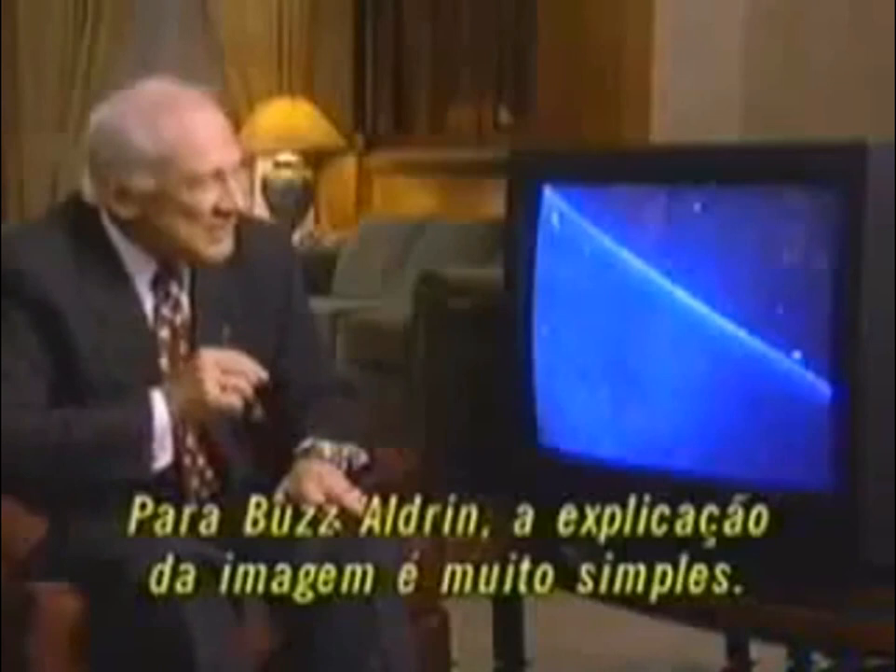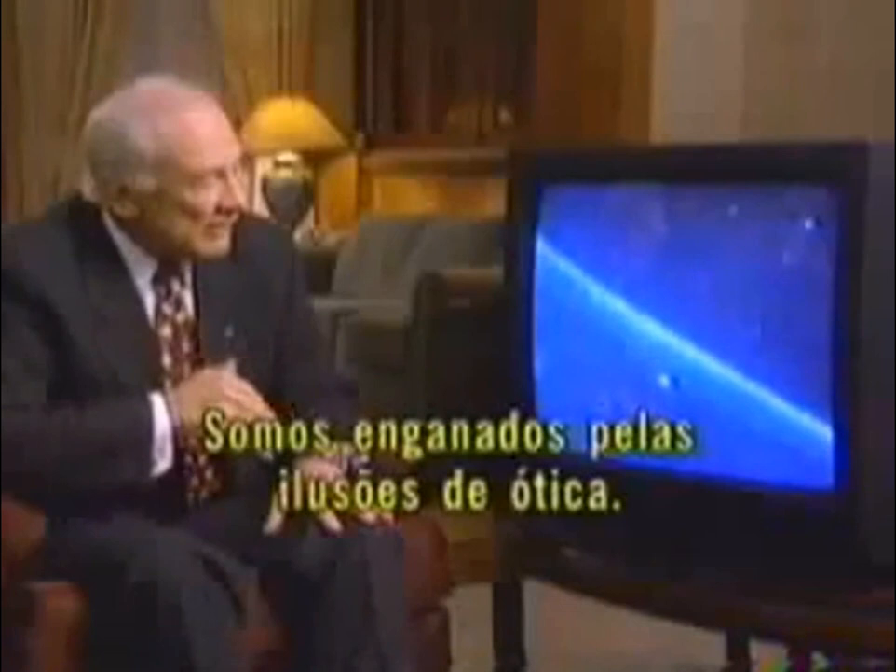But for Buzz Aldrin, the explanation behind this footage is far less provocative. I think we're often fooled by optical illusions — it's even a term that's quite common to most people. What does it mean? It means that there's an illusory thing that we pick up with our eyes that we can't quite explain.